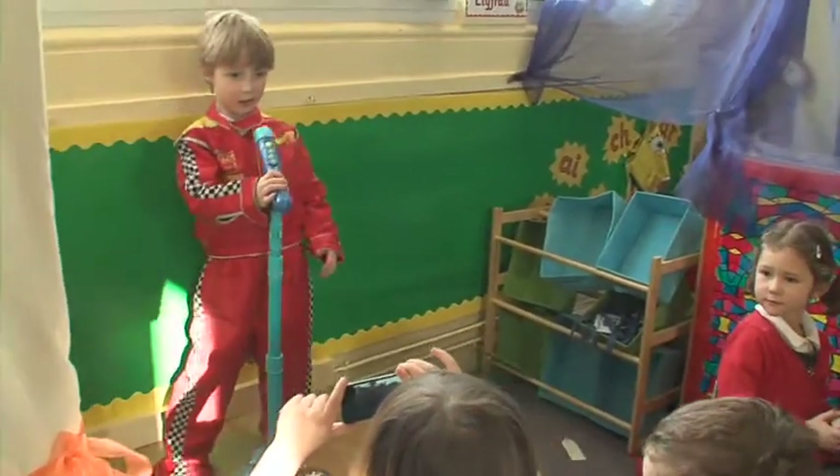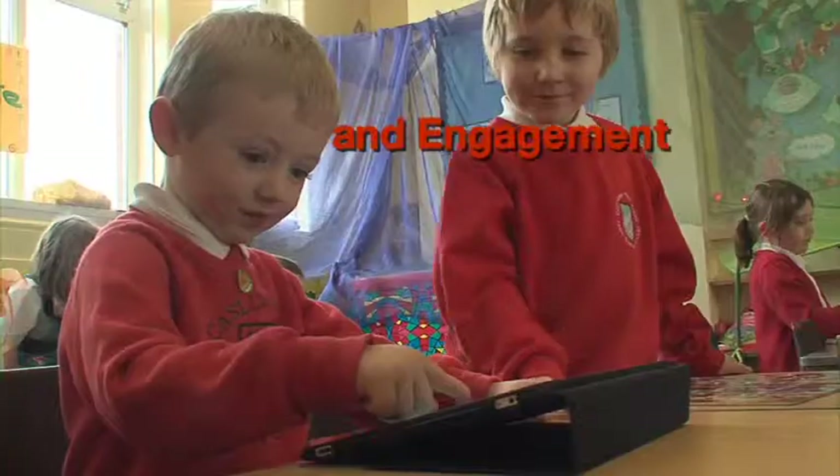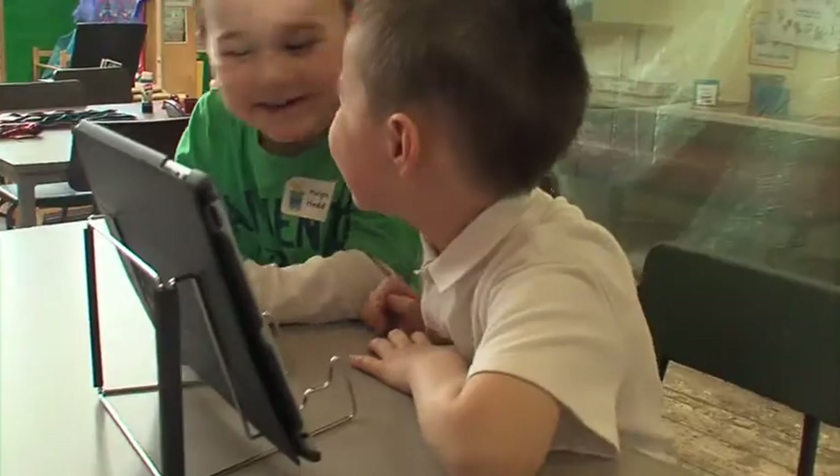ICT empowers children to become independent learners and plays an important role in promoting inclusion. ICT has endless advantages for children across the whole spectrum of additional needs, but more importantly it enables them to feel valued and included.